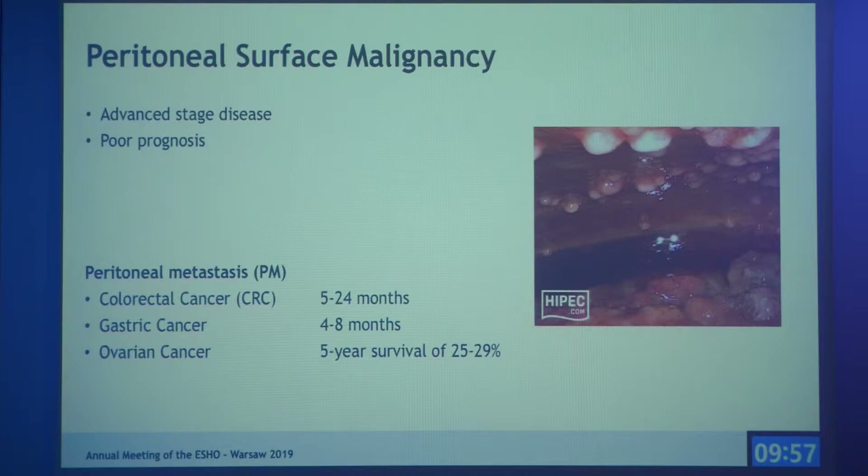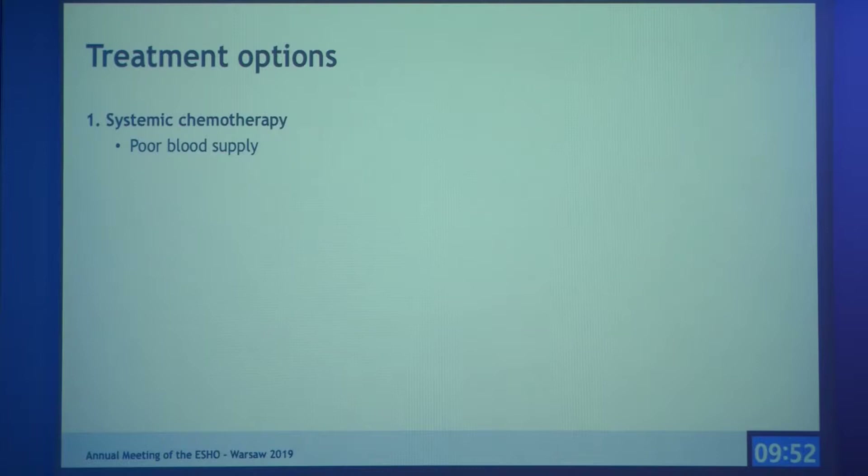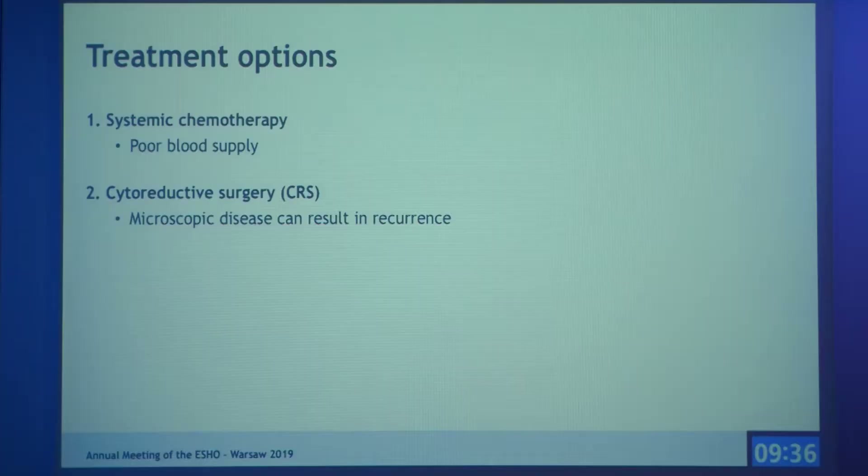The five-year survival of ovarian cancer patients with peritoneal metastases is 25 to 29%, compared to 90% in early stage disease. Treatment options are really limited: systemic chemotherapy doesn't work well due to poor blood supply to the peritoneum, and cytoreductive surgery alone — removing all visible tumors — is not effective enough, as microscopic disease can result in recurrence.